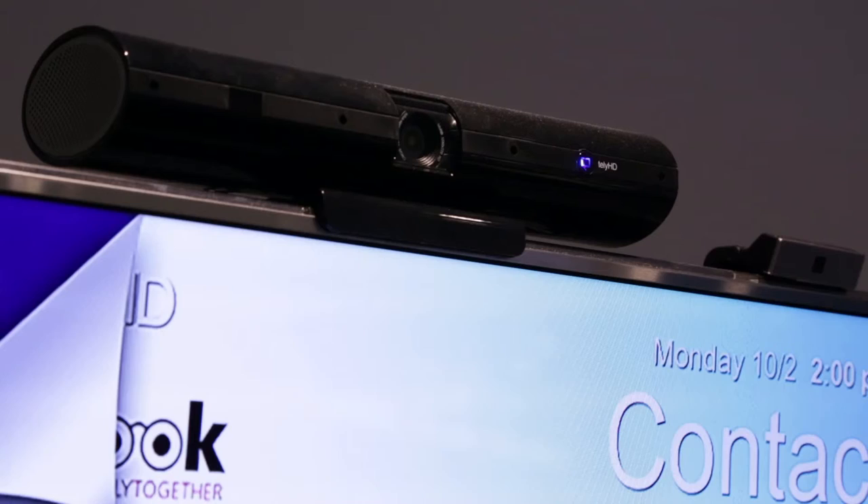We installed a tele HD video conferencing device onto their TV sets and gave them broadband if they didn't have it. The care team could then come in via a video conference. Here on an iPad I've got a Skype video call being set up from the device, as a carer connecting into the patient's home.